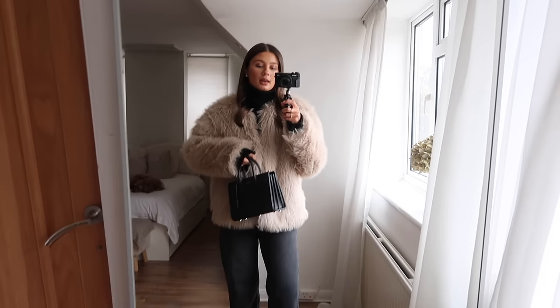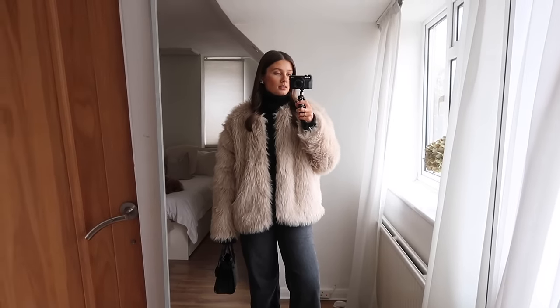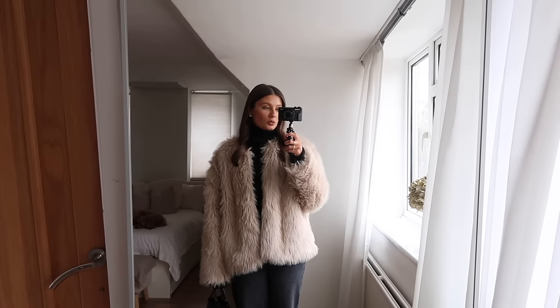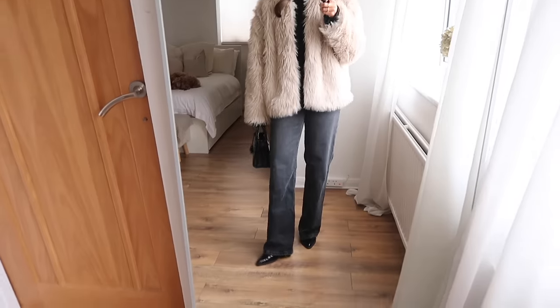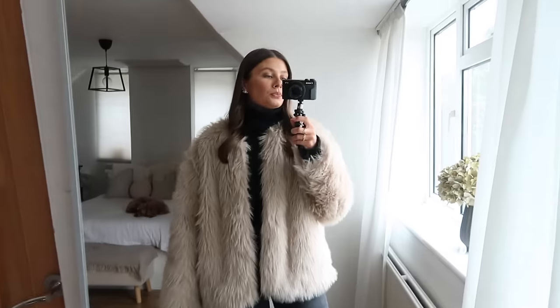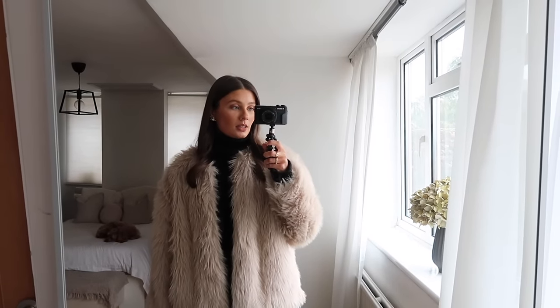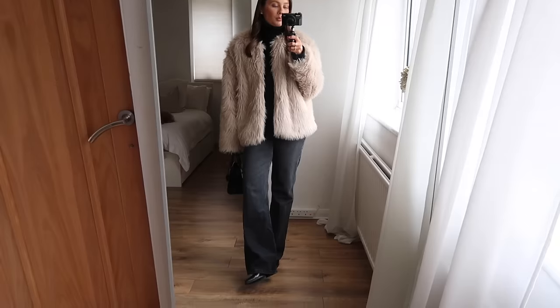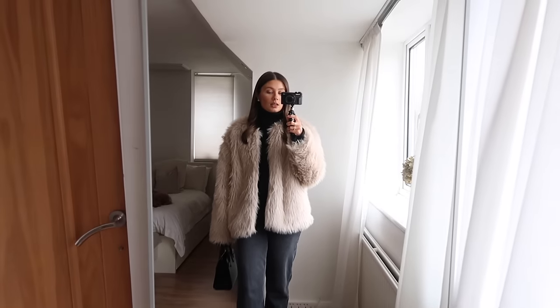The H&M roll neck is great to layer underneath — I've got it in a size medium so there's extra room for thermals or vest tops if needed. I've got the same black Zara jeans, black patent boots, and YSL bag as the previous look, just mixing it up with a different coat and jumper to create a different feel. I'd also happily swap these boots for a pair of trainers like my Sambas — this would work just as well as a casual outfit.